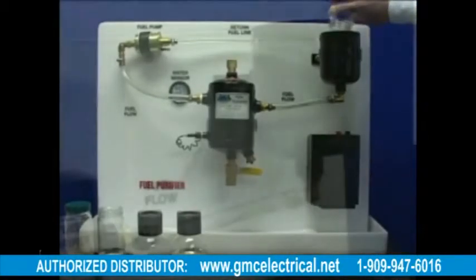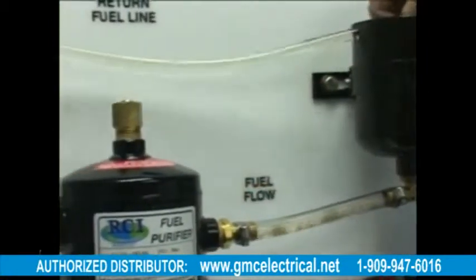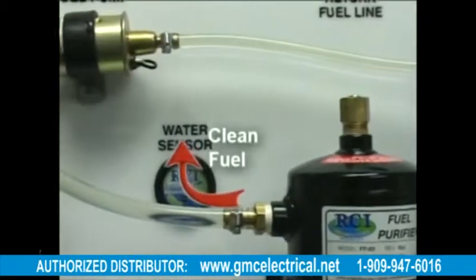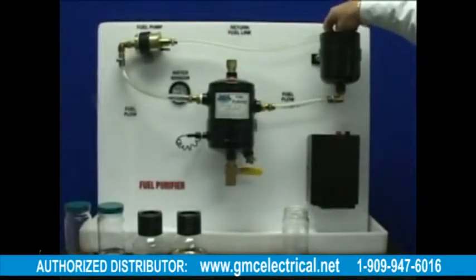As you can see, the water and contaminated fuel is coming down the fuel line into the RCI Technologies fuel purifier where it is being separated. The water and contaminants are contained in the sump, and nothing but clean fuel is proceeding to the final inline filter and the engine.